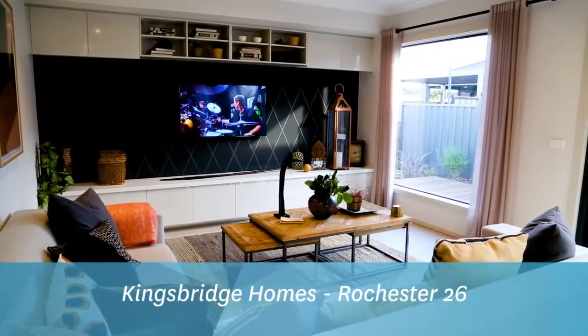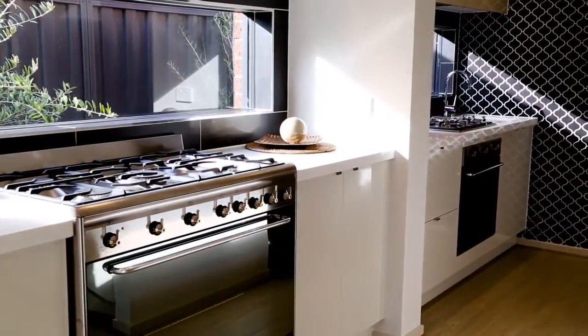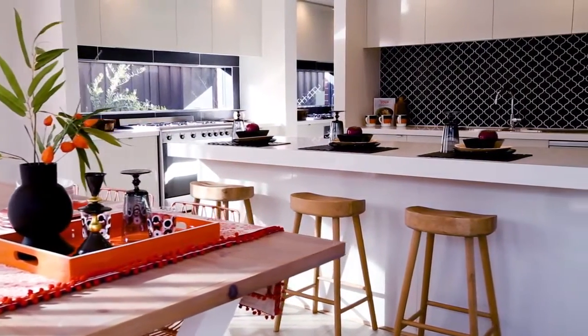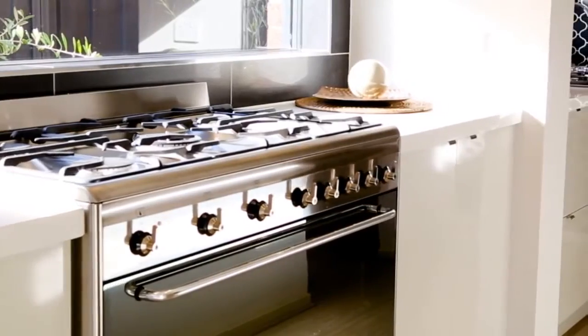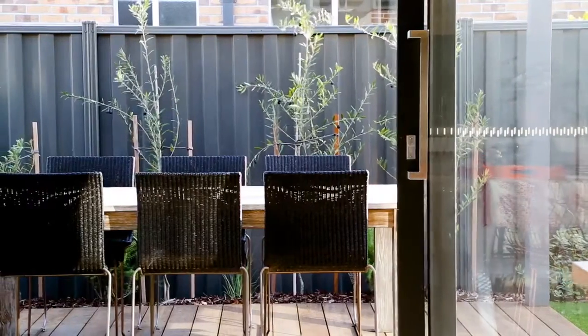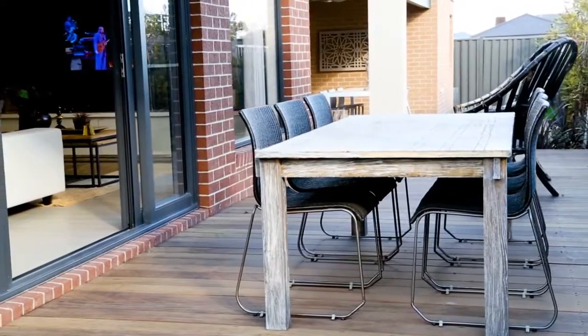Rochester 26 by Kingsbridge Homes. The Rochester 26 is centred around an entertainer's kitchen. The fussiest of hosts will adore this stunning butler's pantry, which is fitted with quality appliances, including a second stainless steel oven and a separate walk-in pantry. Sliding doors open to the outdoors, creating a perfect indoor-outdoor flow.